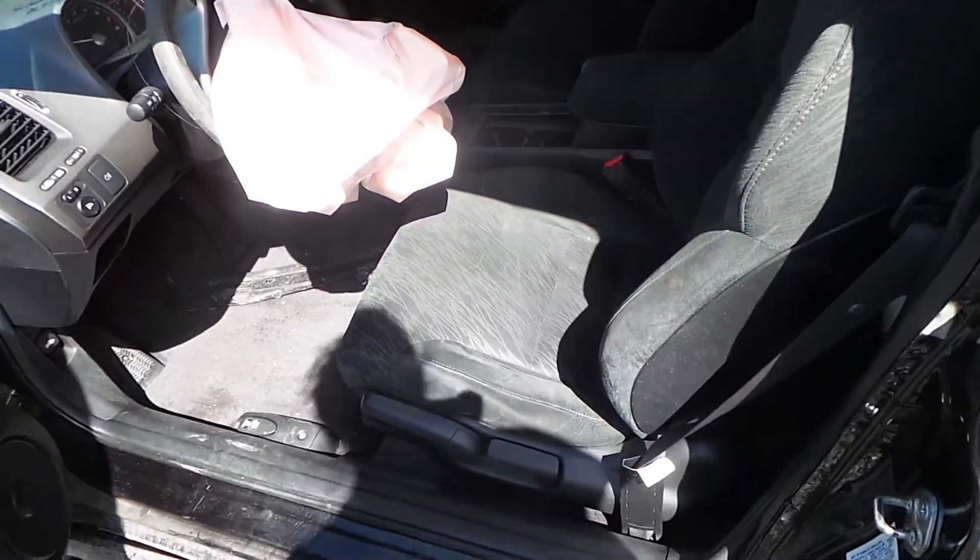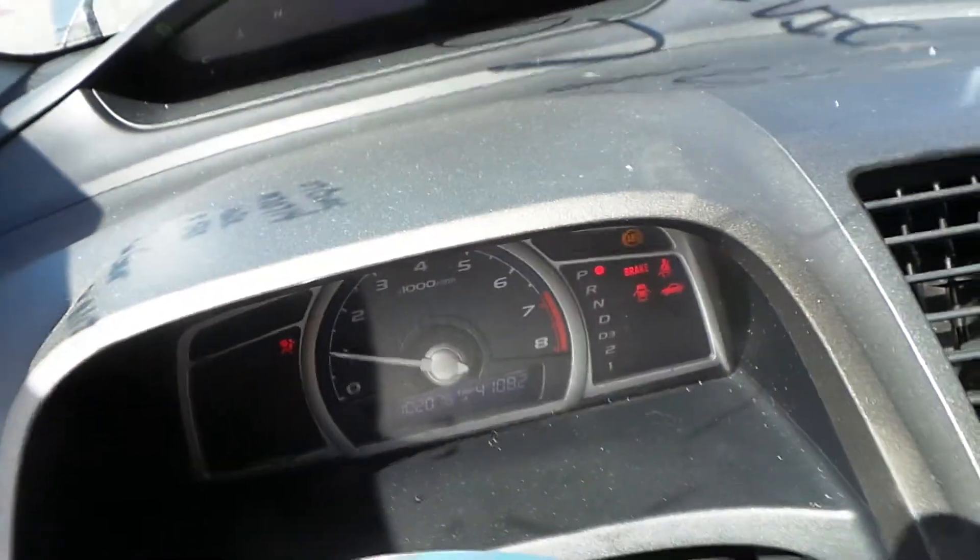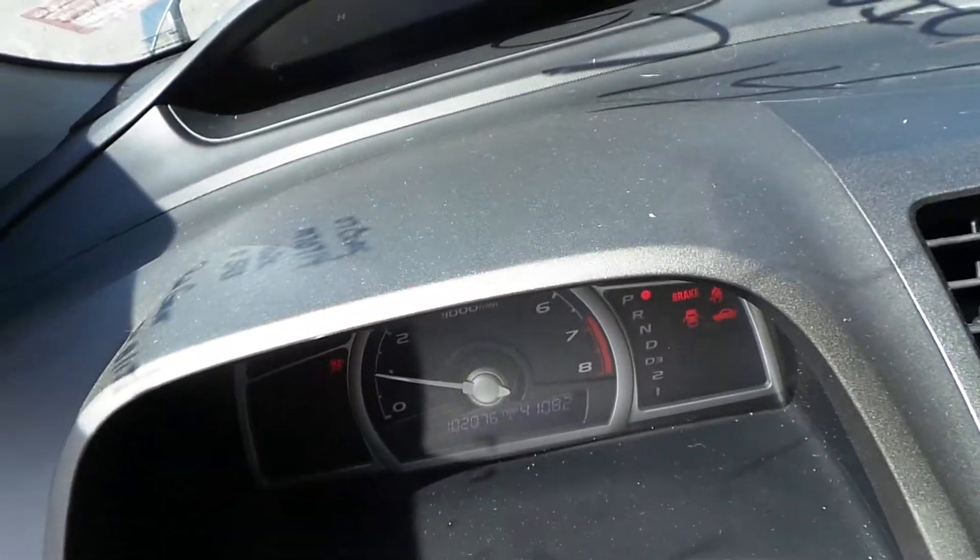Inside, we have a good black cloth interior with manual seats. Both of the seats are in good shape for the year. We also have a good speedometer. This engine sounds good even when revved.